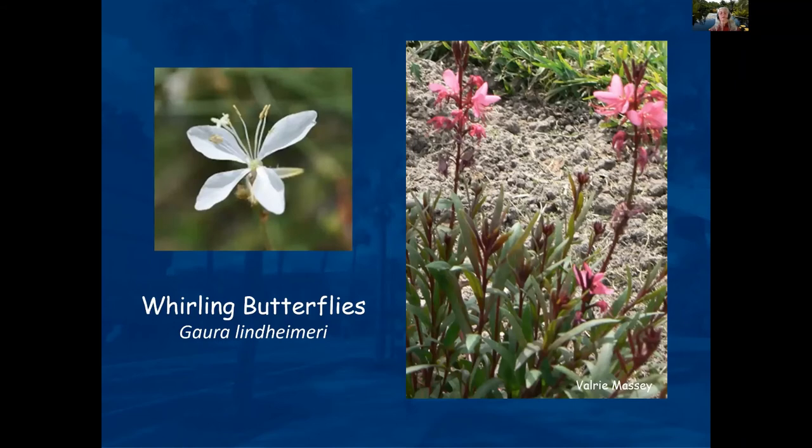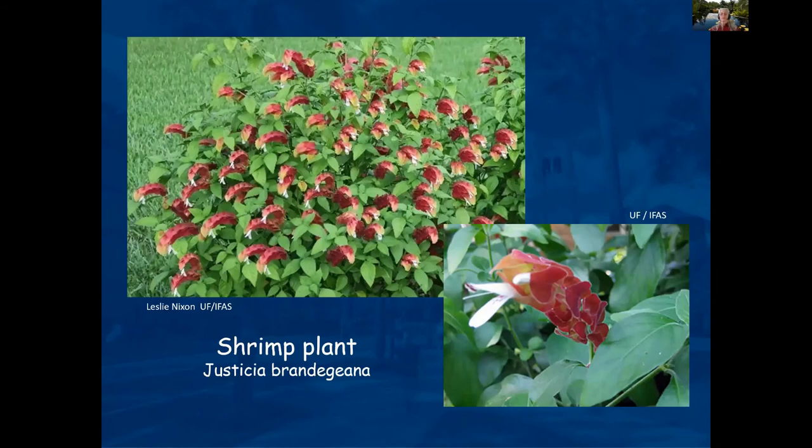Whirling Butterflies is a great plant — the blooms really do wave in the wind and look like butterflies flying around. The shrimp plant comes in a yellow version; the orange version is the native.